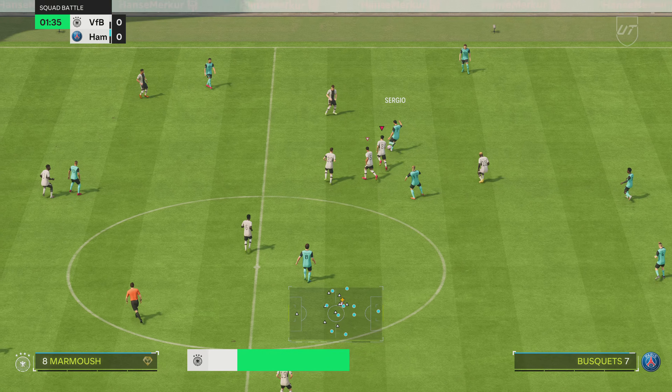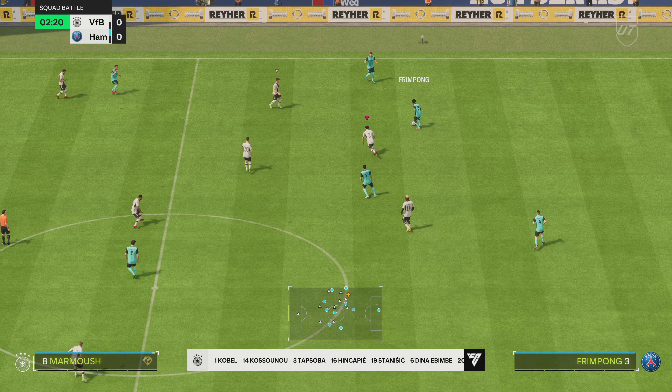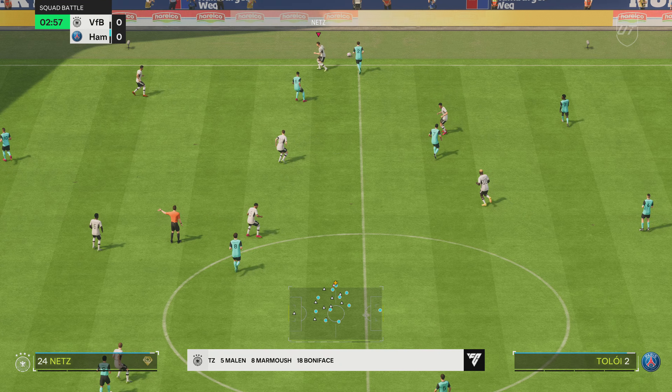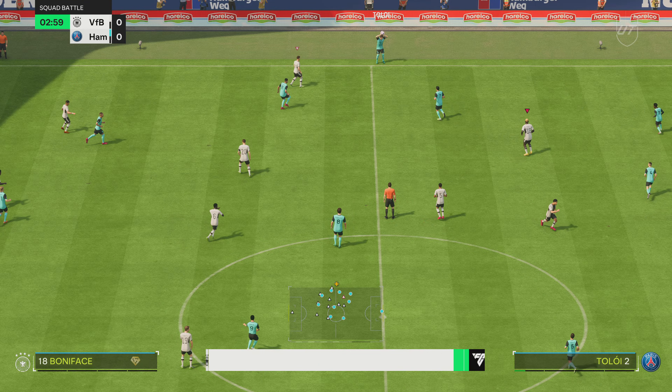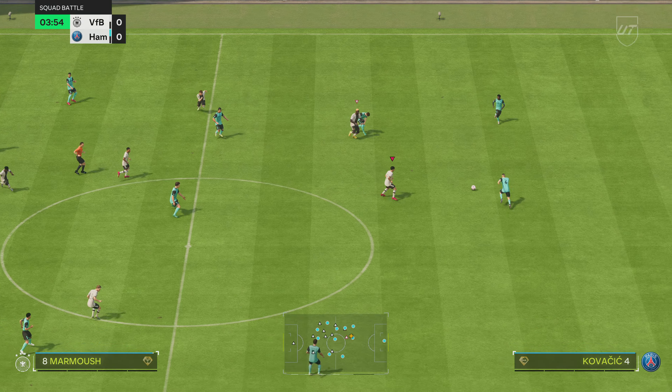Here's how the home side lines up. It looks to be a 3-5-2, a defensive formation with the three centre backs. Three central midfielders giving a strong core to the side. It's just essential that they've got those real athletic wing backs who can get up and down for the entire game.